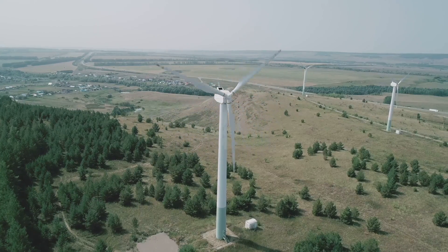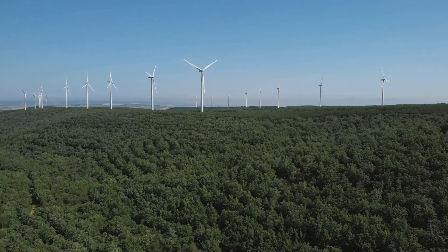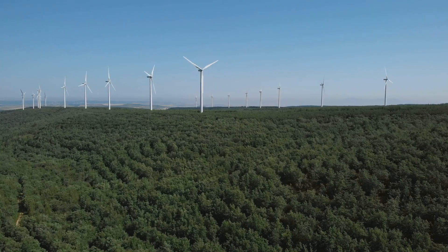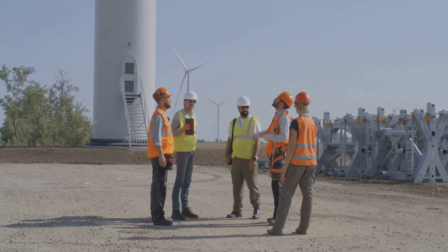Wind turbines have been criticised for their impact on birds and bats. Some estimates suggest thousands of bird deaths annually due to wind farm collisions, though this is far less than caused by buildings or vehicles.